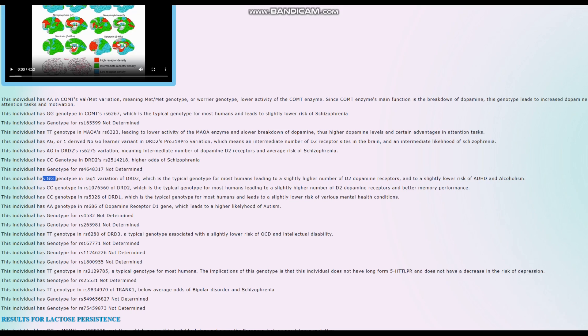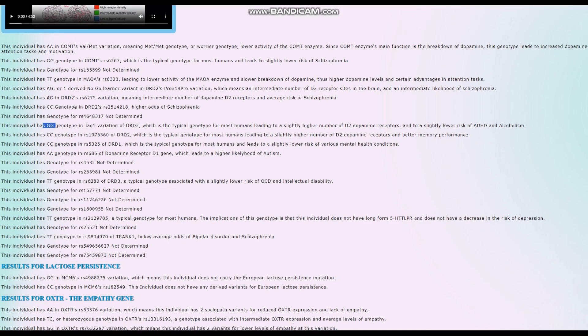The TaqIA A allele basically decreases the availability of dopamine D2 receptor sites in the brain by 20% per allele — she's got the normal, typical human genotype there. However, she does not have long-form 5-HTTLPR. She's got short-form 5-HTTLPR, which means no decrease in risk of depression and slightly higher odds of depression. This is a typical genotype for most people, but in Europe there is a small percentage who have long-form 5-HTTLPR — I'm part of that percentage — but she doesn't have it.